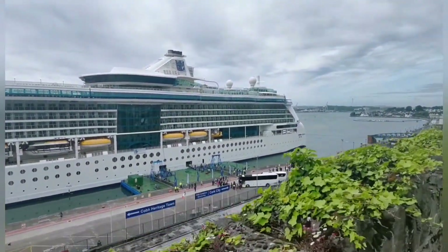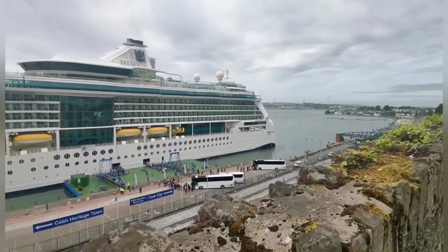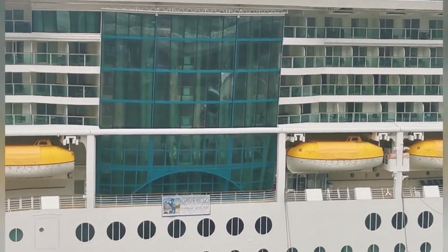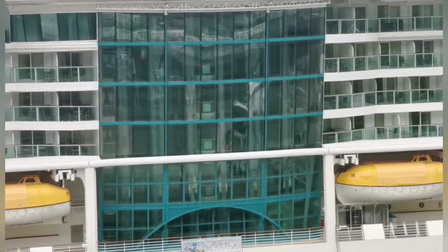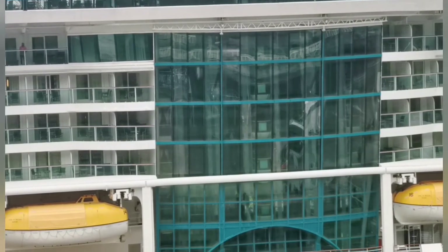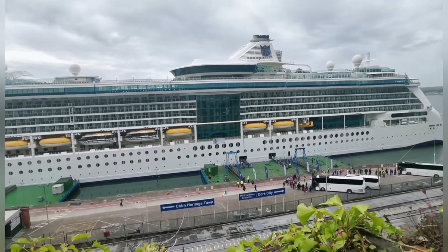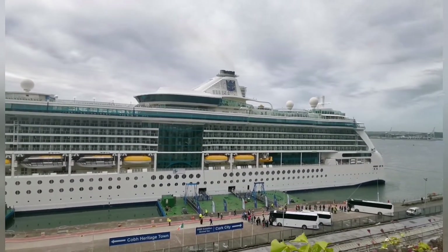So it's just a quick video to show you the Jewel of the Seas cruise ship in Cove Harbour. I'm going to zoom in now and show you — there's the escalator system. Now you'll probably see something moving there soon. Here we have one coming up. Beautiful ship.